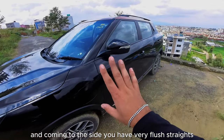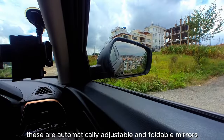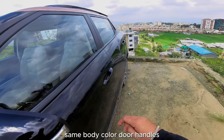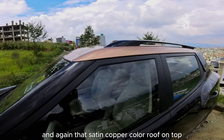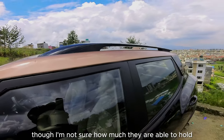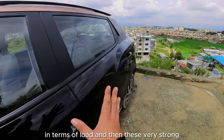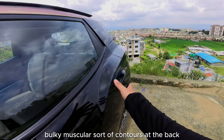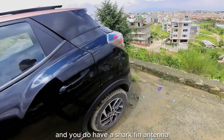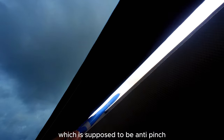On the side you have very flush, straight, simple design lines. The mirrors are automatically adjustable and foldable with integrated side lights. Same body-color door handles, a satin copper-colored roof, heavy-duty-looking roof rails, muscular contours over the rear wheels, a shark fin antenna, and a sunroof that's supposed to be anti-pinch.